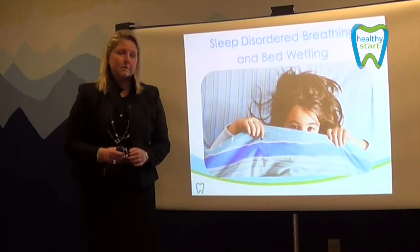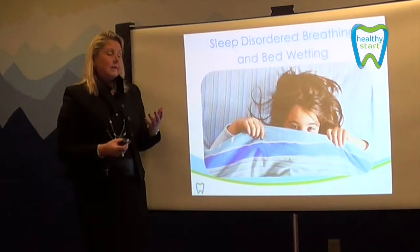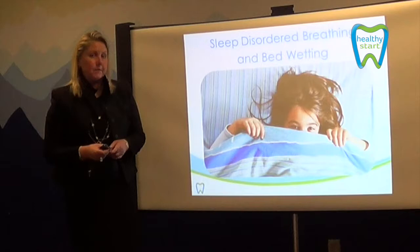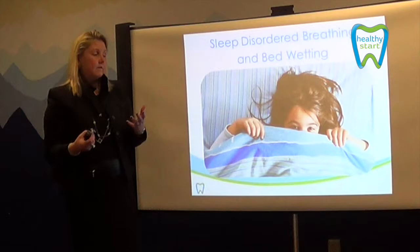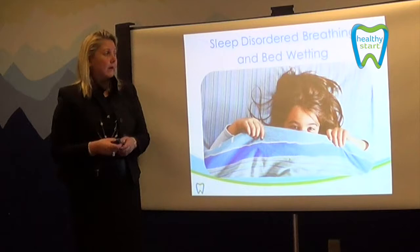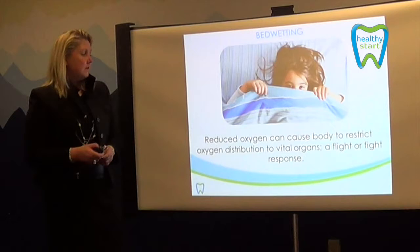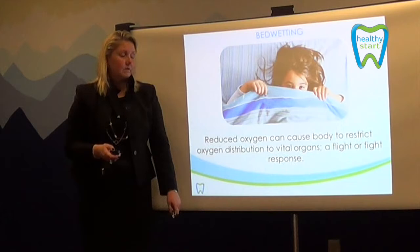Sleep disorder breathing and bedwetting: bedwetting is one of those symptoms we don't really talk about too much, but it's quite prevalent. Children who wear their Healthy Start appliance result in basically the stoppage of bedwetting. The appliance brings more oxygen into the body through nasal breathing. If oxygen is restricted in any way, the body holds oxygen for the vital organs, and some non-vital organs can be affected — which can lead to bedwetting. So by allowing the appliance to be used, that is one symptom that is corrected quite quickly.